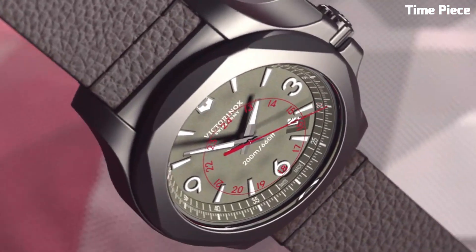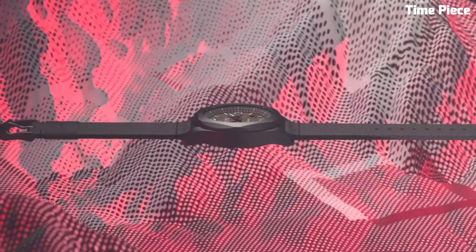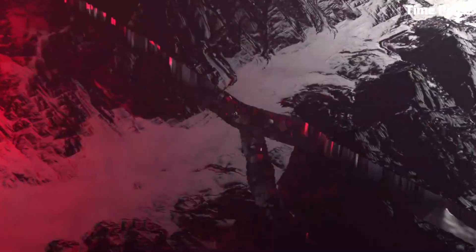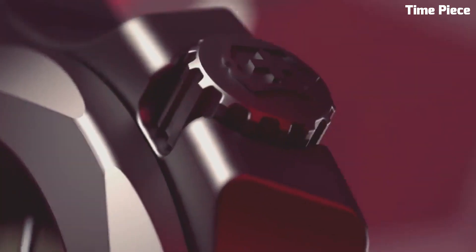With a date display and water resistance up to 200 meters, it is ready for outdoor adventures. The scratch-resistant sapphire crystal protects the dial. The Victorinox INOX Titanium is a versatile and reliable watch, making it a perfect choice for those seeking a blend of toughness and elegance.